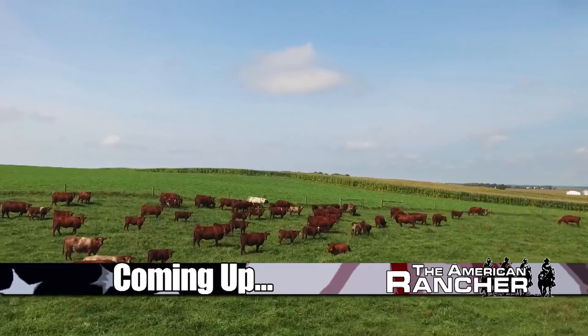Discover the benefits of shorthorn cattle. Next on The American Rancher.